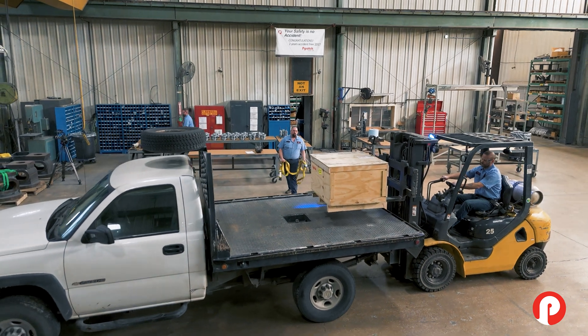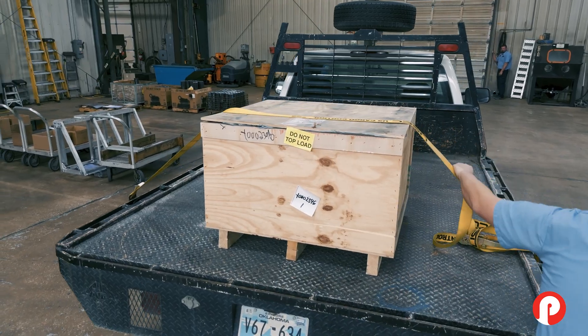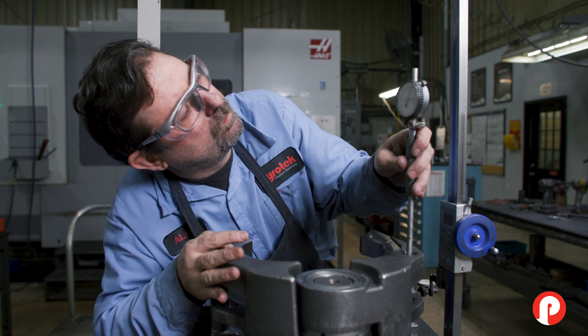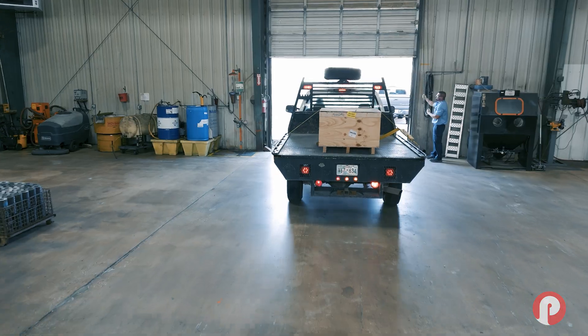When you see the box arrive from Pyrotec, you know where it came from. You know the people that touched those products, made those products, and cared about the quality of those products. Pyrotec was founded on a culture of entrepreneurship and a really high commitment to integrity, honesty, and quality. And those have been the hallmarks of the organization for the past 68 years.